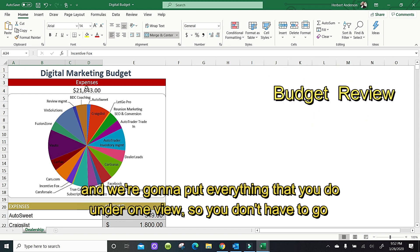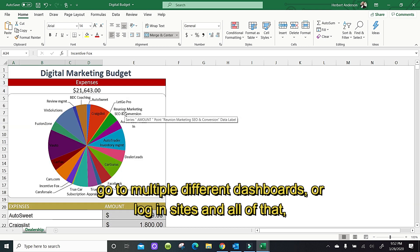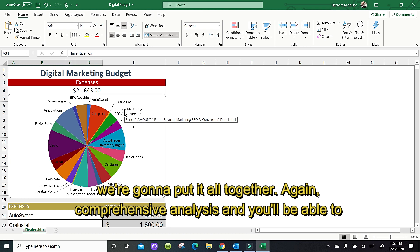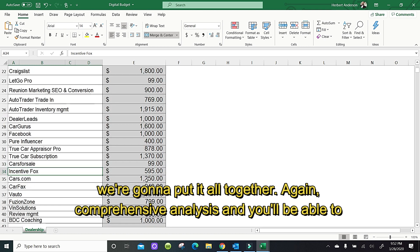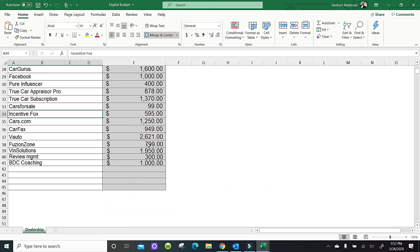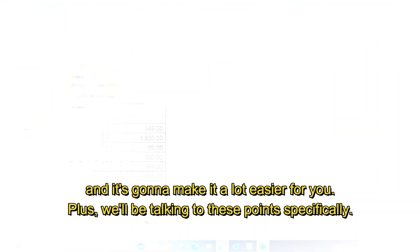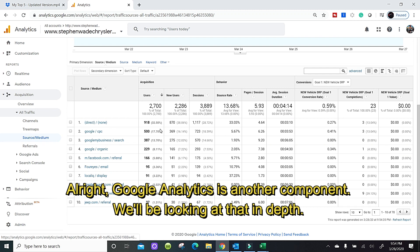The other portion of our services is we're going to create this digital marketing budget and put everything that you do under one view. You don't have to go to multiple different dashboards or login sites — we're going to put it all together. Again, comprehensive analysis. You'll be able to see everything that you spend and at a glance quickly manage those things, which is going to make it a lot easier for you.